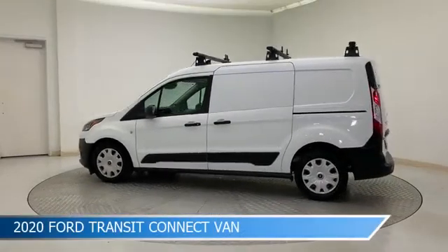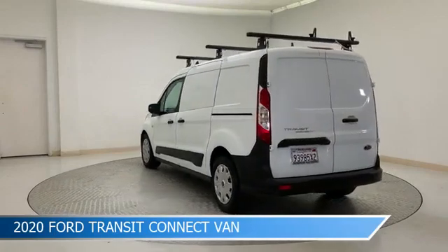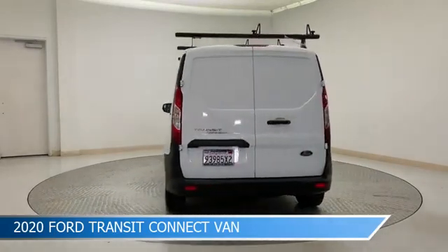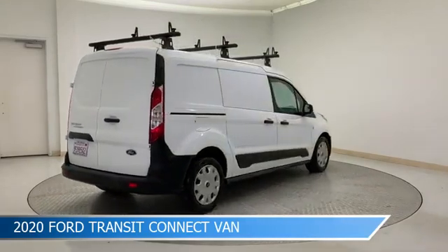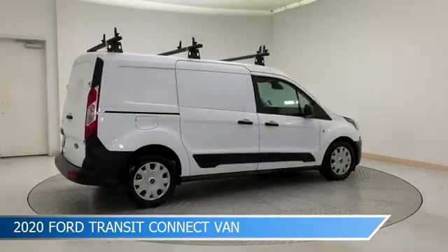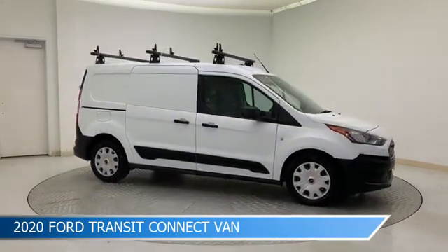Take a look at this 2020 Ford Transit Connect van. Equipped with an 8-speed automatic transmission in frozen white, this car comes with some great features including anti-lock brakes, power windows, audio controls on the steering wheel, auxiliary input and more. Come in and check it out today.